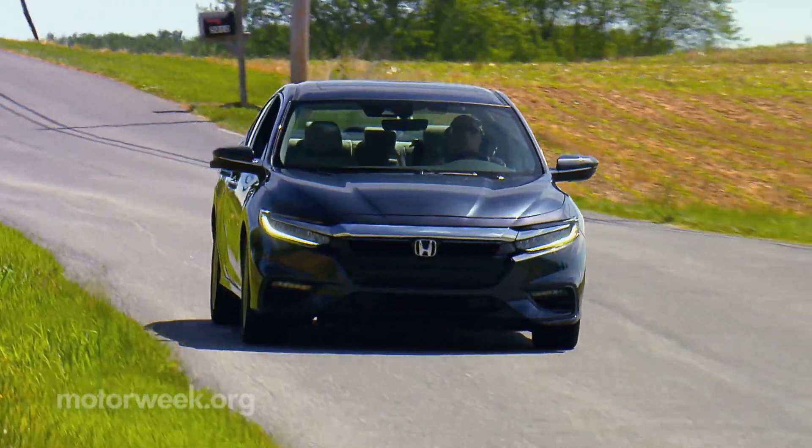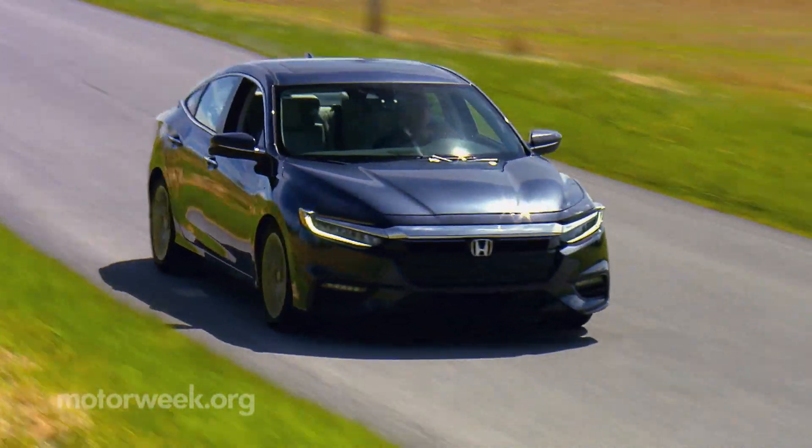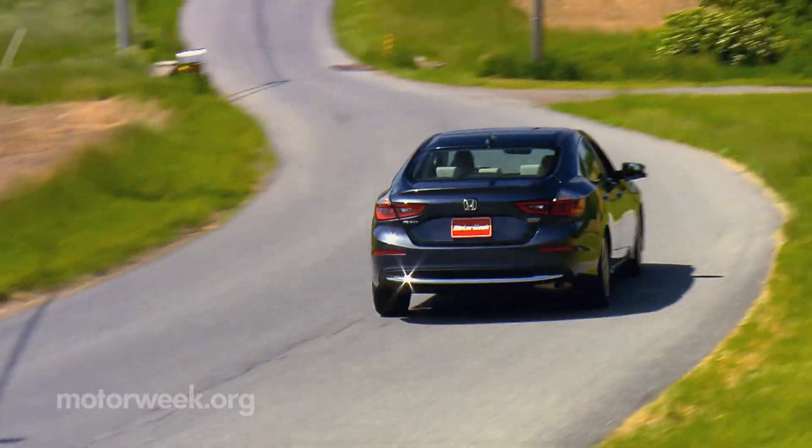We drove this Insight just about every day for a year and it has lived up to Honda's quality standards. The hybrid powertrain is solid, if a tad bit noisy at times, but that's a fair trade-off with the otherwise comfortable drive experience and exceptional fuel economy.